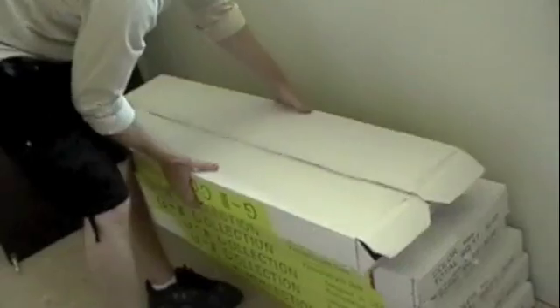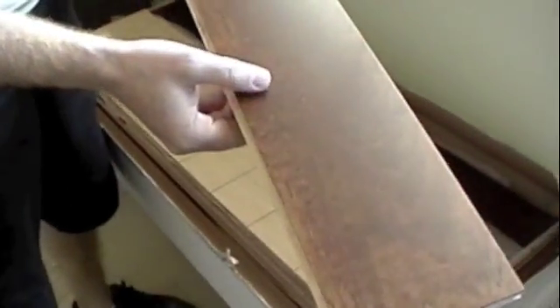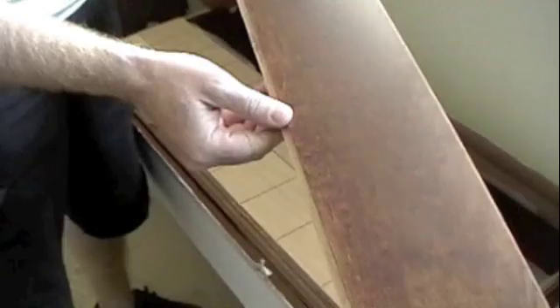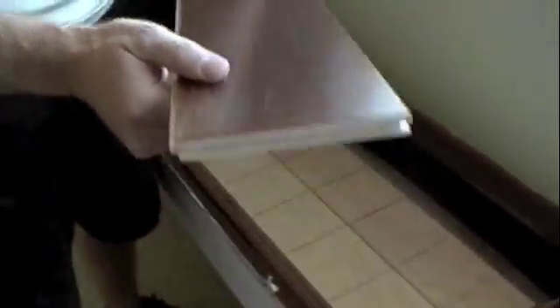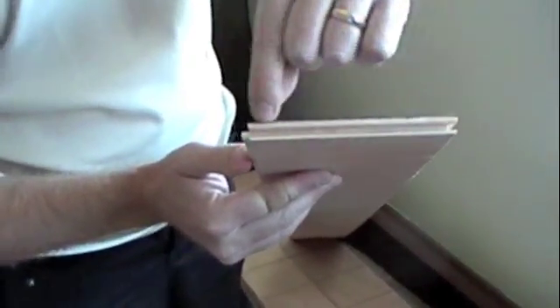We've got a stack of boxes here. Each box is about 40 pounds. This happens to be what's called an engineered floor. It's a maple top layer — a stained maple. This one is called Milano; it's a nice dark stain. It's a 2mm top, which means the veneer is 2mm thick and the total thickness of the product is half an inch.